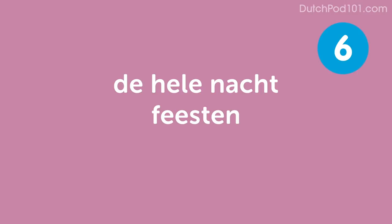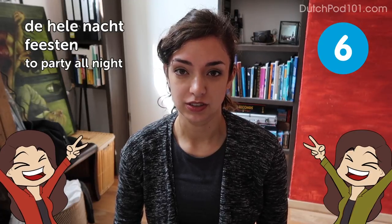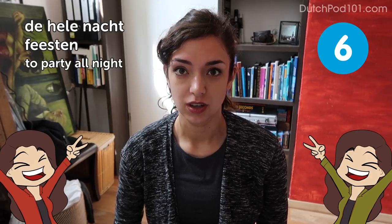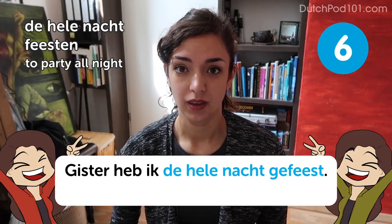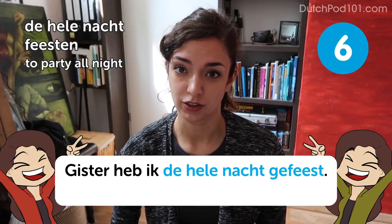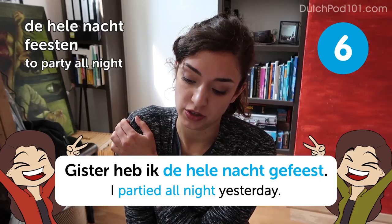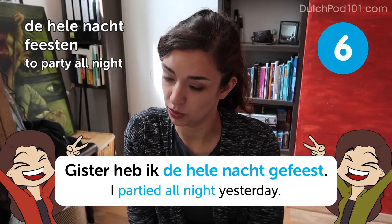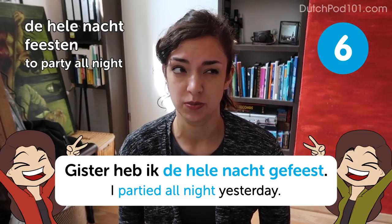De hele nacht feesten — to party all night. I partied all night yesterday. To be honest, I don't really know what that's like, because I'm not much of a party animal myself, so I can't give you any insights on what great party places are in the Netherlands — but probably Amsterdam.